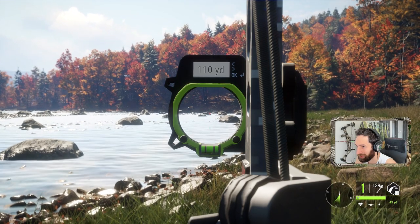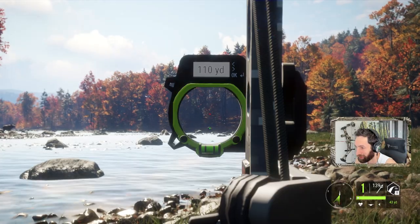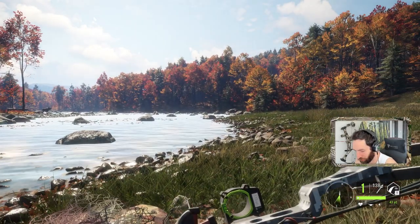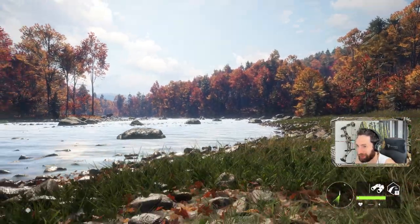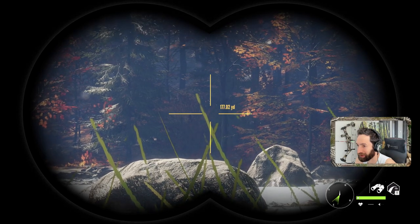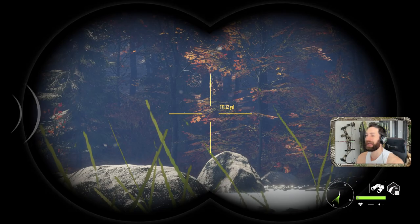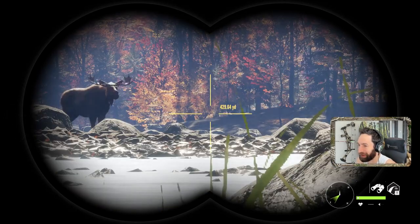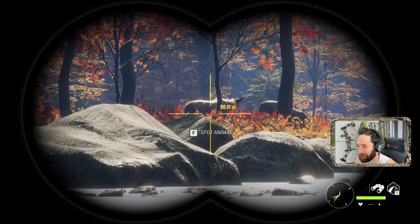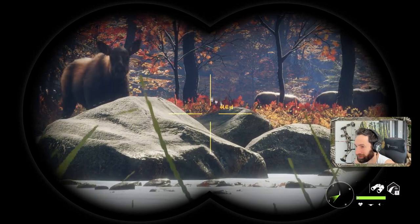That's pretty good to me. I'll hold a tad bit high and arc that right in there. It looked absolutely money to me. Holy, look at that bull — he's down! Another epic shot, 115 yards, arced it right in there perfectly and smoked him. And our other big bull didn't even spook.